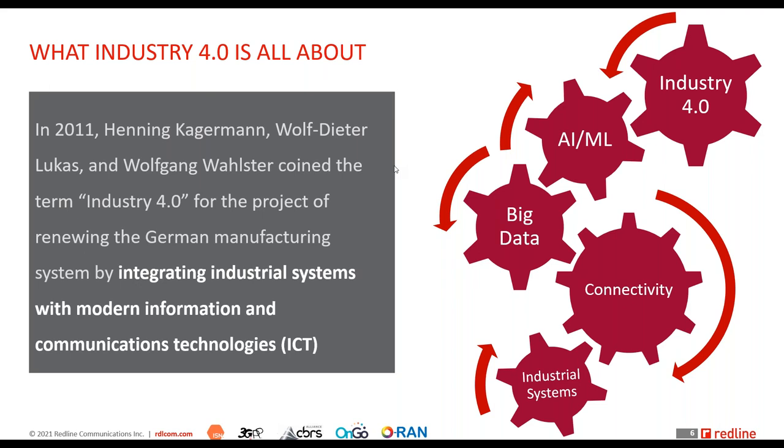Connectivity can be wireline in some cases, but in highly dynamic and complex industrial environments — such as a mine that changes throughout its life cycle — it becomes extremely cost-prohibitive to provide connectivity via wireline systems like optical fiber. Wireless connectivity today has become essential and mandatory to enable Industry 4.0.